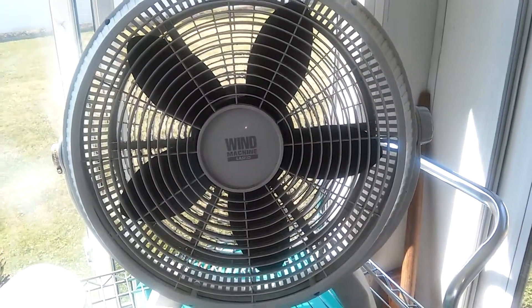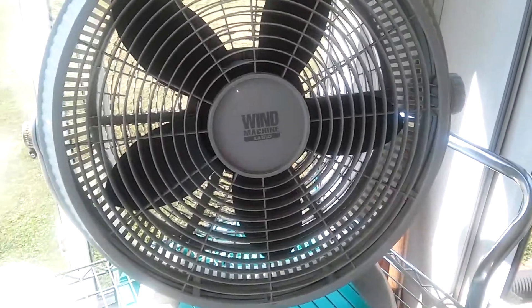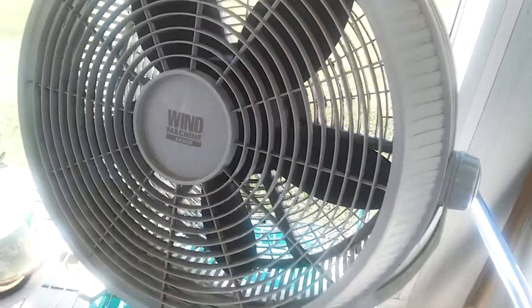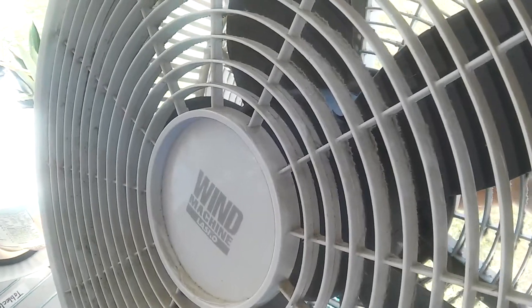Here is an Alaska wind machine, and I believe it's an older model. It doesn't run very well because it was seized up when I got it, but it does run — you have to turn it on high first to get it to start.